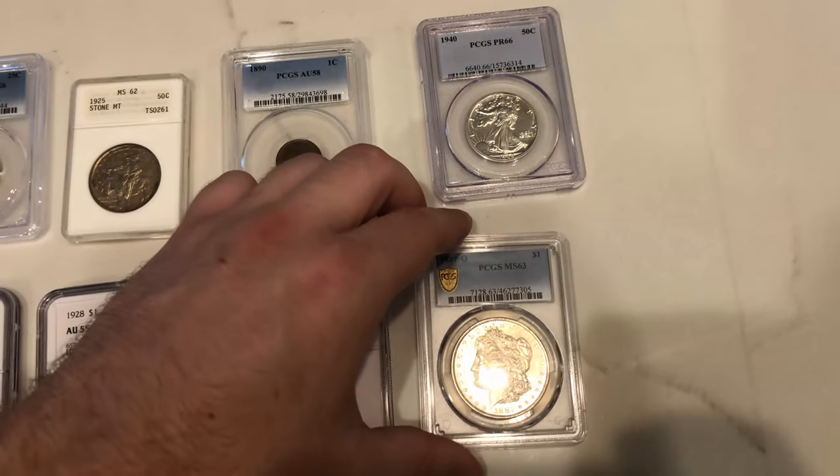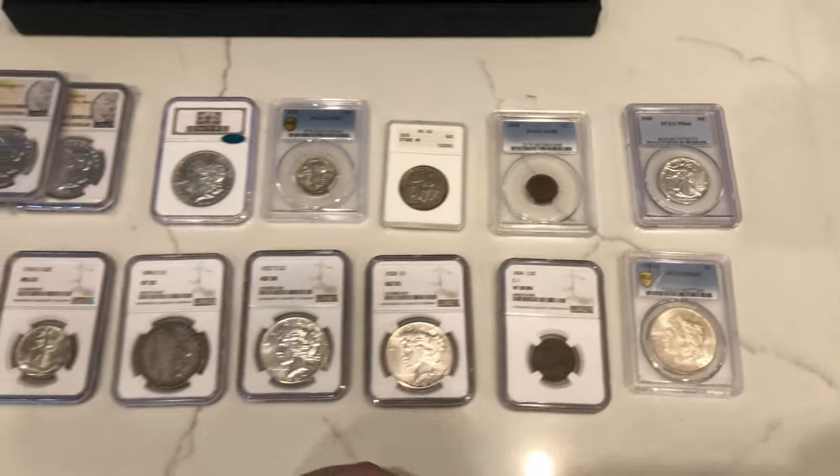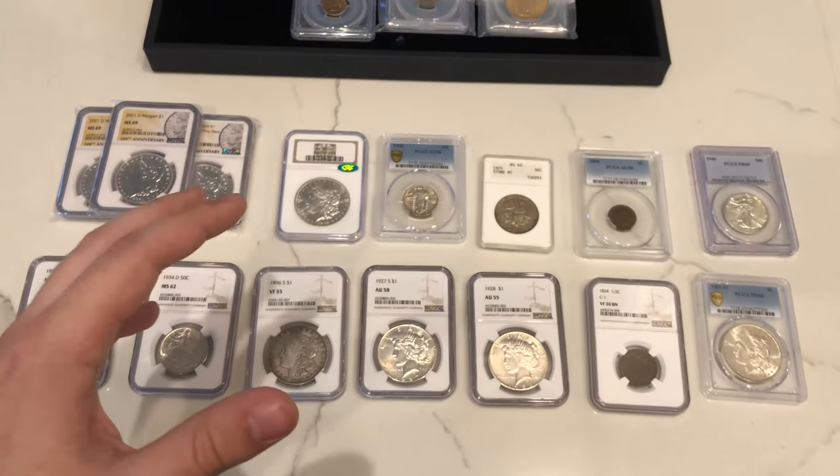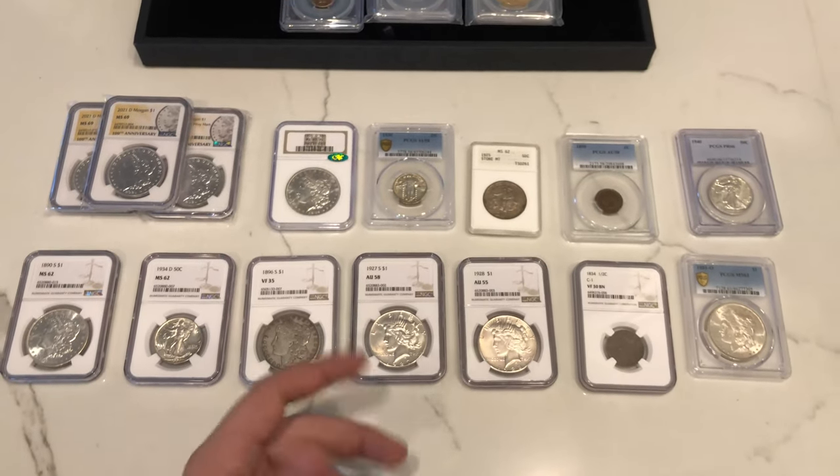Just a really good time to buy some nice coins. We ended up going out to buy some bullion and came home with a great set of coins. We hope you guys enjoy them.